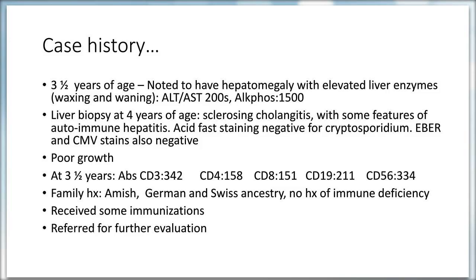At age three-and-a-half years, she was noted to have hepatomegaly with elevated liver enzymes. Her ALT and AST were in the 200s, and alkaline phosphatase reached as high as 1500. Due to persistent liver enzyme elevation, she underwent liver biopsy at age four, which showed evidence of sclerosing cholangitis with some features of autoimmune hepatitis. Acid-fast staining was negative for Cryptosporidium, and EBV and CMV stains were also negative.